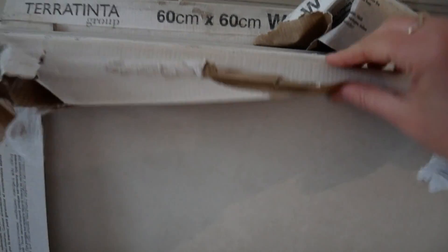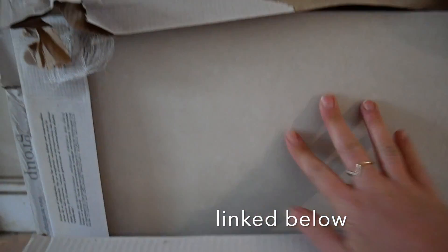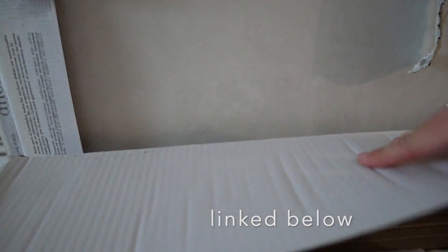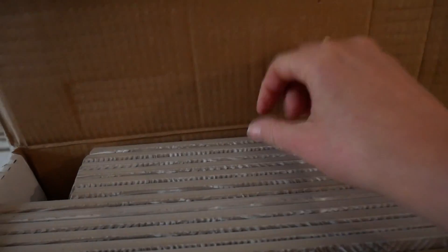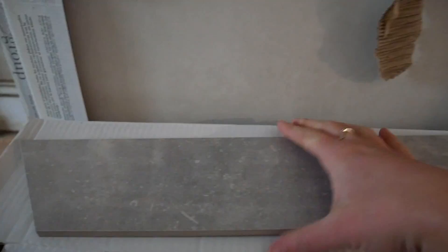Mandarin Stone tiles have just arrived for the en suite. These are the white cemento slabs for the wall — 60 by 60, really big, smooth, beautiful. And then in here, these are the chevron tiles. Absolutely gorgeous. So we went for a darker floor and a lighter wall.